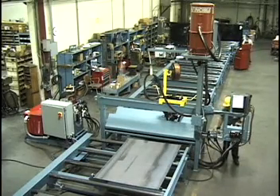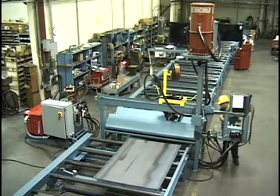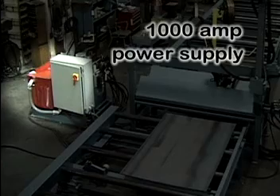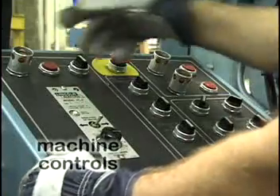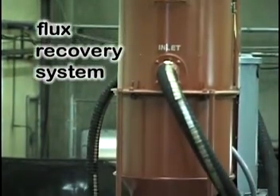It can also weld flanges from three-sixteenths to one and a half inches thick. The seam welder includes a 1,000-amp power supply, a weld head with travel carriage, convenient machine controls, and a flux recovery system to reduce material costs.